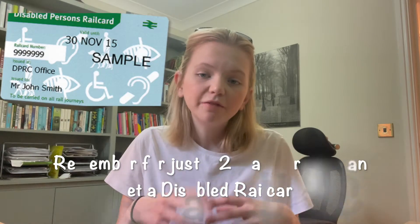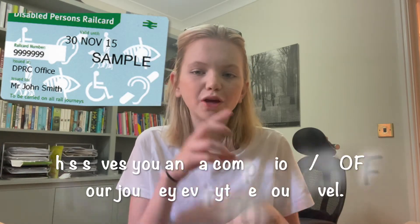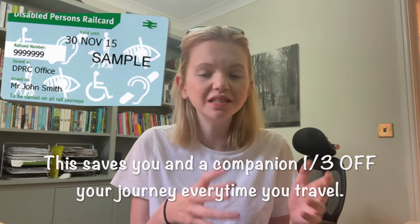Now another thing I do is buy my tickets online. I use Trainline — this is not sponsored, I just use it because I love it as an app. It's really easy to use, you can see all the train times, put in the stations you want to go to, if you want to go via anywhere, or avoid any stations. The important thing to remember is that Passenger Assist is not booking your tickets, it's booking your assistance. You also need to book your tickets separately through Trainline.